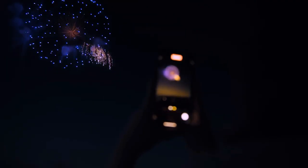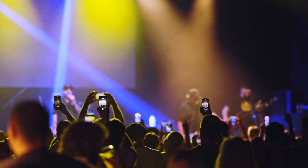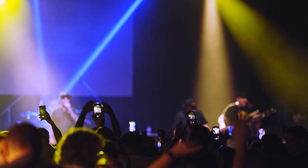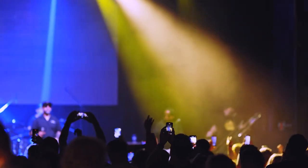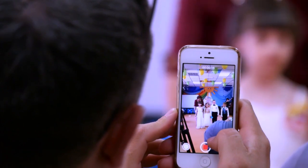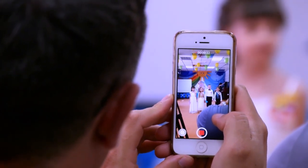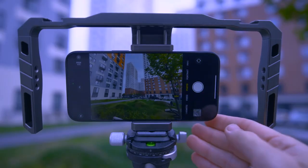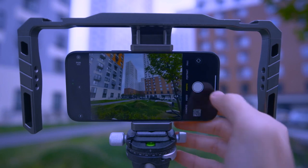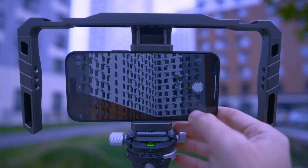Camera Capabilities. The camera systems of both phones are impressive, but they have their distinct strengths. The Galaxy S24 Ultra features a 200MP main camera, a 50MP 5X telephoto camera, a 10MP 3X telephoto camera, a 12MP ultrawide camera, and a 12MP front camera. In contrast, the iPhone 15 Pro Max offers a 48MP main camera, a 12MP ultrawide camera, a 12MP 5X telephoto camera, and a 12MP front camera. While the Galaxy S24 Ultra has more cameras and higher megapixels, the iPhone 15 Pro Max produces slightly better images in most situations, particularly when it comes to color accuracy and capturing detail.